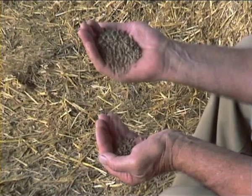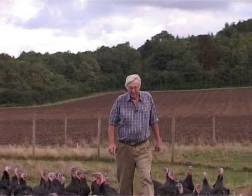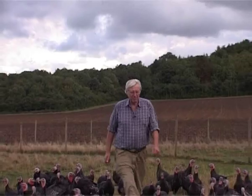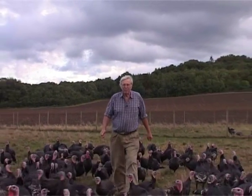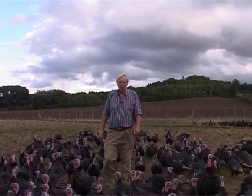All our turkeys are reared on a vegetable-based diet with no additives. The food is a blend of wheat and soya and is very nutritious. In the case of our free-range bronze turkeys, their diet is supplemented by grass and insects and anything they can forage in our meadows — they can just peck around to their heart's content all day long.